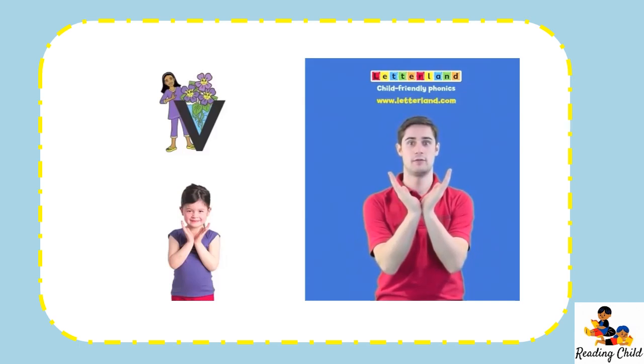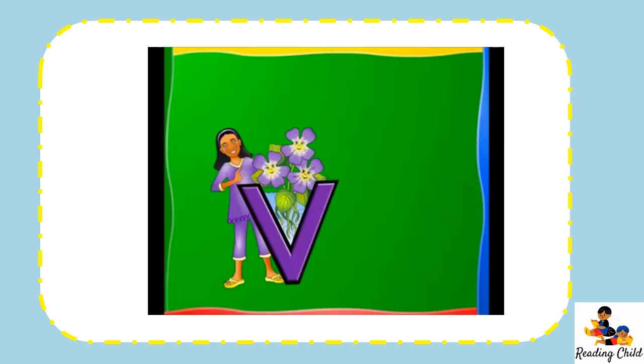Vicky Violet says V. Vicky's vase of violets, lovely vase of violets. The sound they make in words is V.